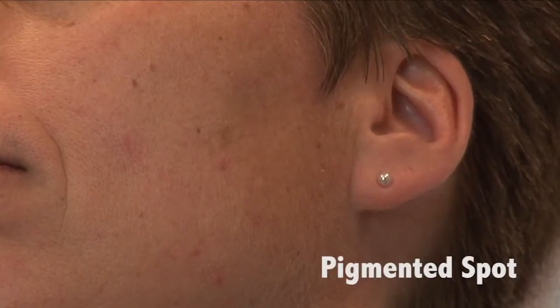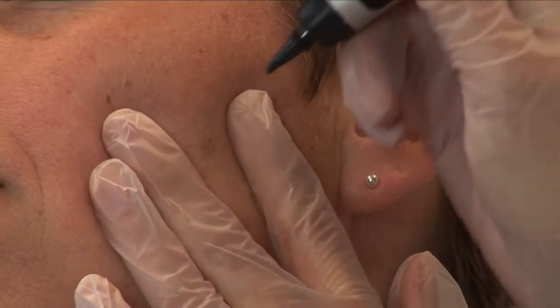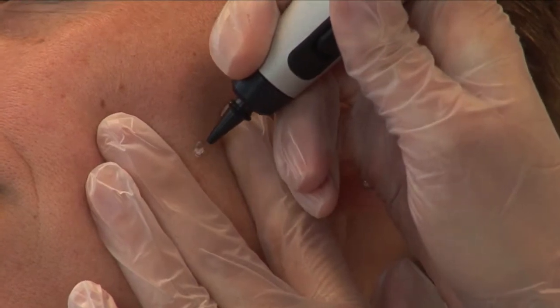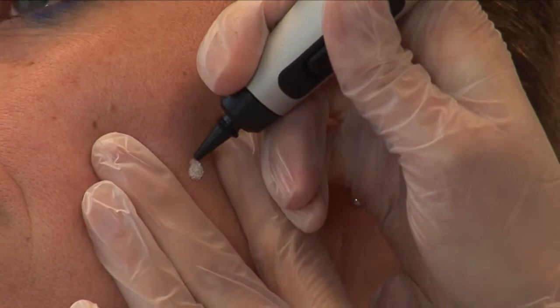A female patient has a pigmented spot on the left side of her face. This will be treated with the cryopan, using the white applicator as the lesion is approximately 4 mm wide.